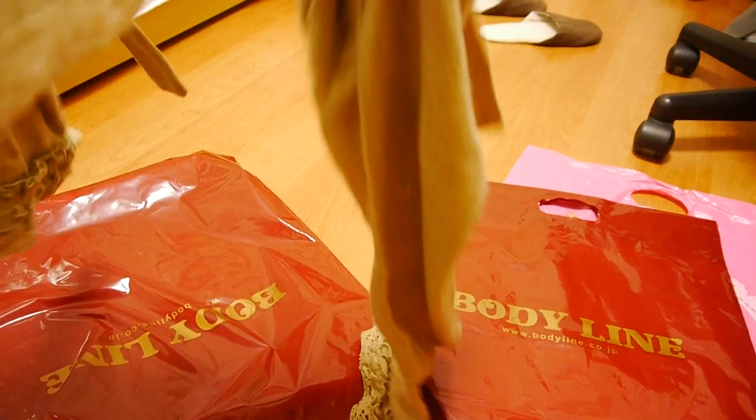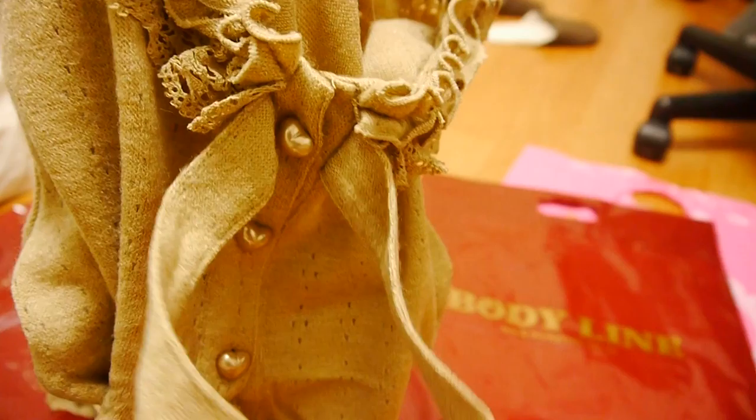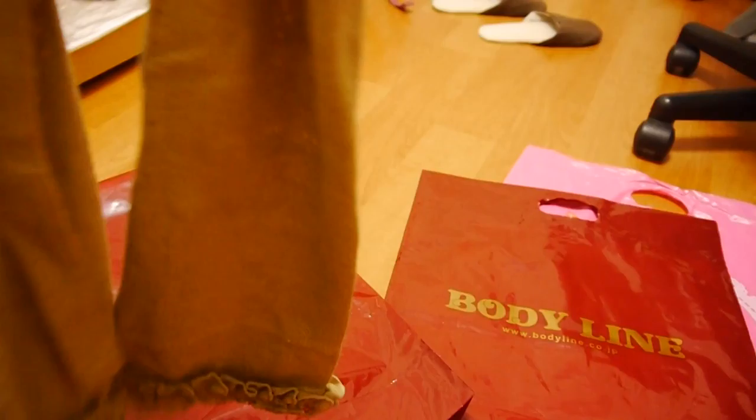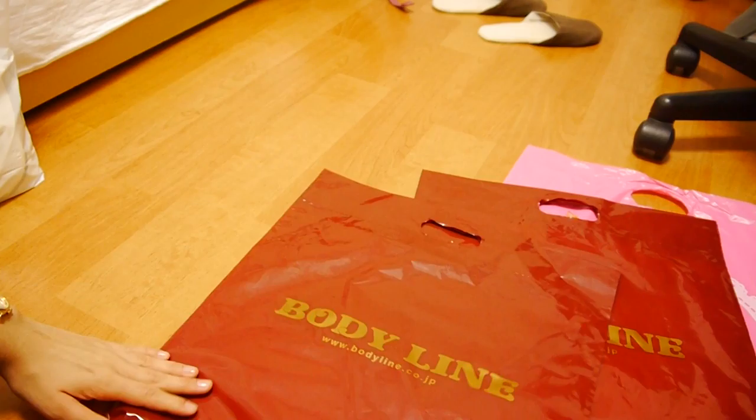Last but not least from Bodyline: a brown bolero jacket — that's what you call it in German at least. It's a short jacket with heart-shaped buttons, and you can make a ribbon in front. It's really soft, and it was 1,000 yen, so ten dollars. I think those are pretty good deals overall. That's it for Bodyline.